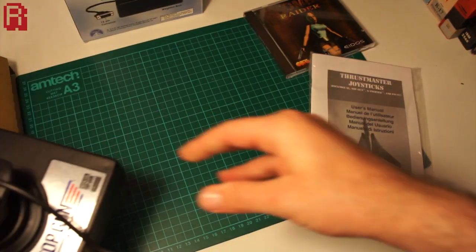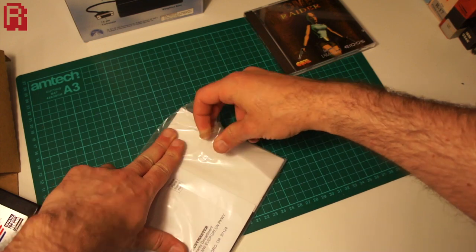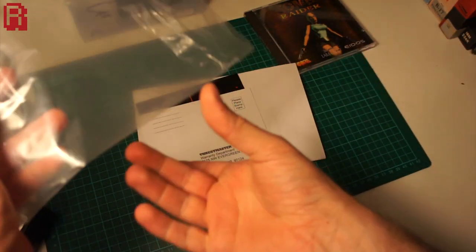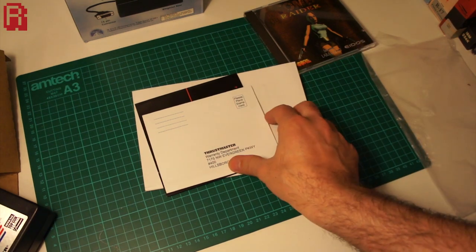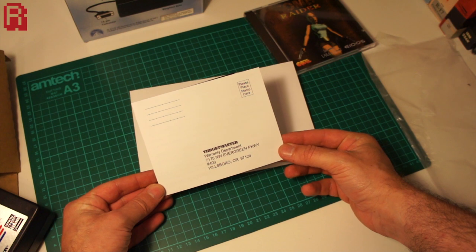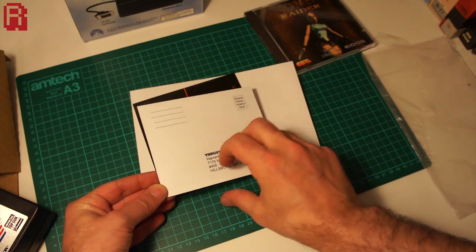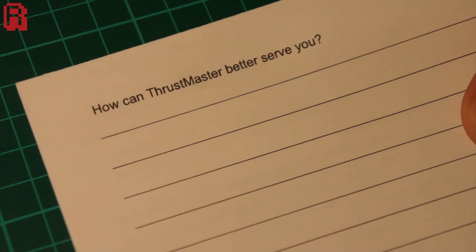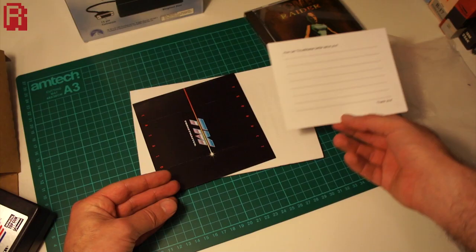We'll pop the stick to one side and have a look through the materials that come in the box. Products like this really are a little time capsule and some of the materials you find inside can be really interesting — well, for me anyway. First up is the warranty card, which simply says 'how can Thrustmaster better serve you?' I wonder if a Tomb Raider comment might be appropriate to send back.